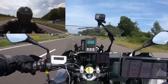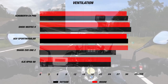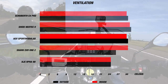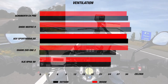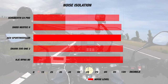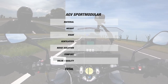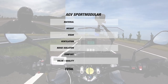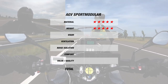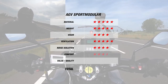When we tested the Sport Modular, it was a beautiful day and the airspeed was about 125 kph. The exterior temperature was about 31 degrees Celsius or 87 Fahrenheit, while the helmet's interior was a much appreciated 30 degrees Celsius or 86 Fahrenheit — a difference of 1 degree cooler. As far as noise goes, the Sport Modular also did surprisingly well with only 100 dB in the helmet. Due to its solid performance, the Sport Modular ranks very well: 5 stars each for material and weight, 4 stars for the visor and noise isolation, 5 stars for ventilation, and 3.5 stars for comfort. Overall, the Sport Modular earns 4 stars, with each star costing 26 Euros.